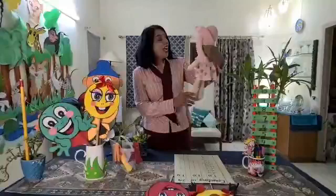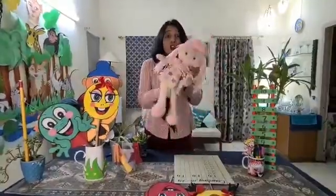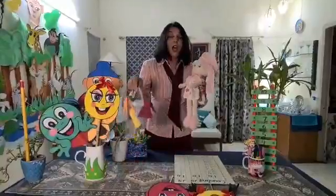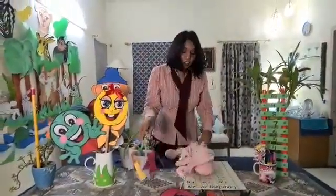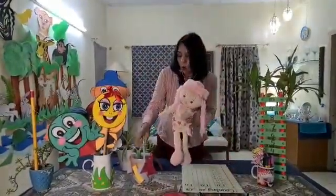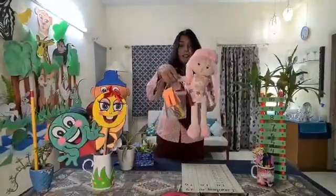Hi Daisy. Hey Daisy, don't be lazy. Help me with the laundry. I am getting crazy. Okay Mama, let me try this out. Oh, it is heavy.